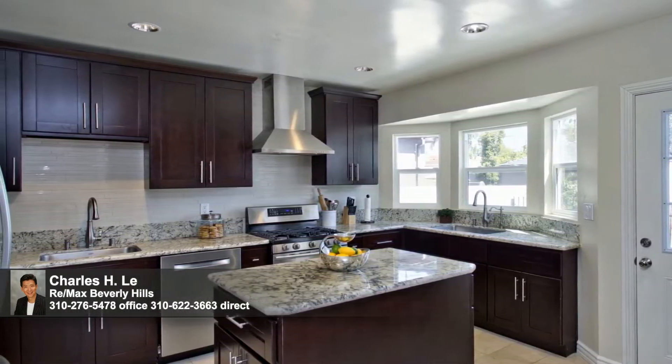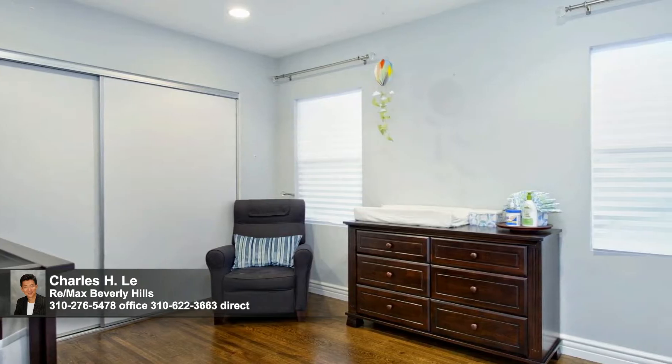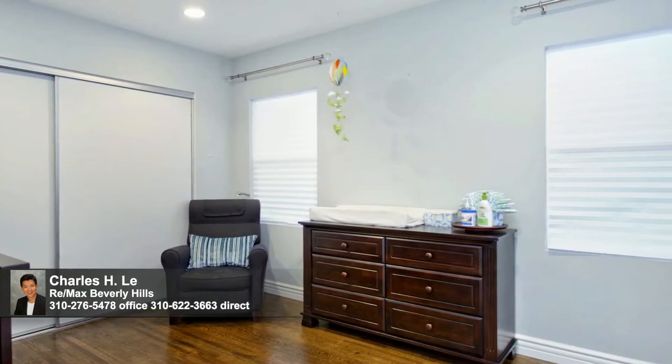This generously sized and bright second bedroom is blanketed in gleaming hardwood and could make a great office should that suit your needs best.